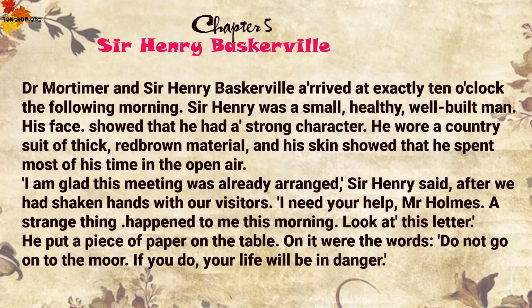Chapter 5: Sir Henry Baskerville. Dr Mortimer and Sir Henry Baskerville arrived at exactly ten o'clock the following morning. Sir Henry was a small, healthy, well-built man. His face showed that he had a strong character. He wore a country suit of thick red-brown material, and his skin showed that he spent most of his time in the open air. 'I'm glad this meeting was already arranged,' Sir Henry said, after we had shaken hands with our visitors. 'I need your help, Mr Holmes. A strange thing happened to me this morning. Look at this letter.'